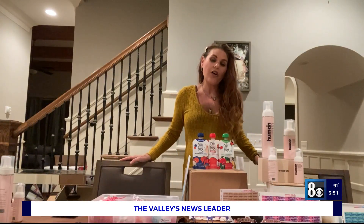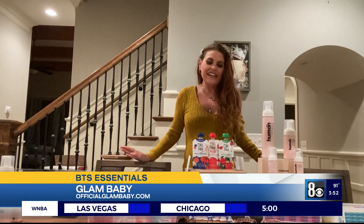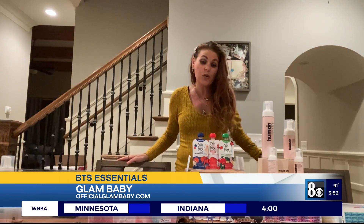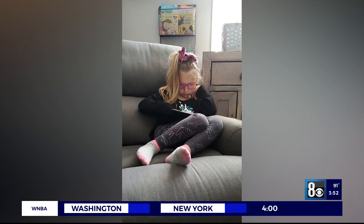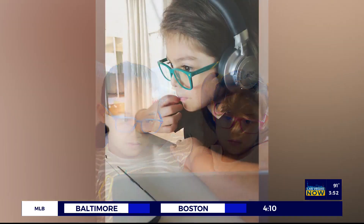Next, I have the incredible Glam Baby. Speaking of screen time, there is no question that our kids have spent way more time on screens than usual, and that may be the reality again for many this year. Glam Baby is an incredible blue light glasses brand, created by a mom and a doctor, Dr. Arian Kartaj, who understands that blue light not only affects us adults, but especially affects our kids.